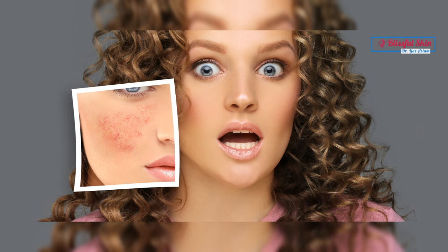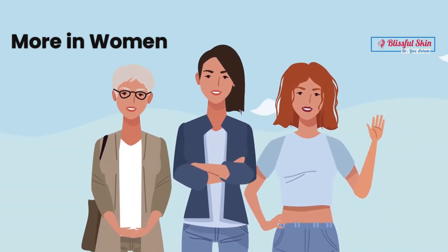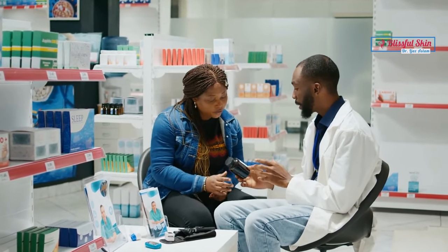Rosacea is a common skin condition that primarily affects the face, causing redness, bumps, and sometimes visible blood vessels. It often develops in middle age and affects more women than men, usually in the mid-30s. There is no cure for rosacea, but it can be well managed with a combination of lifestyle changes and medical treatments.